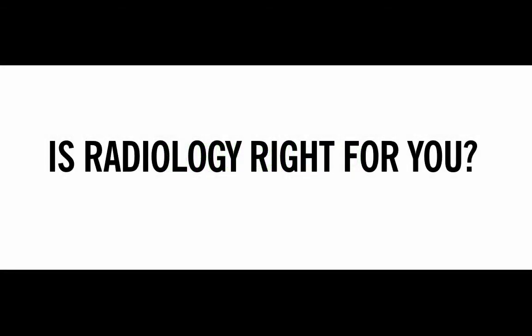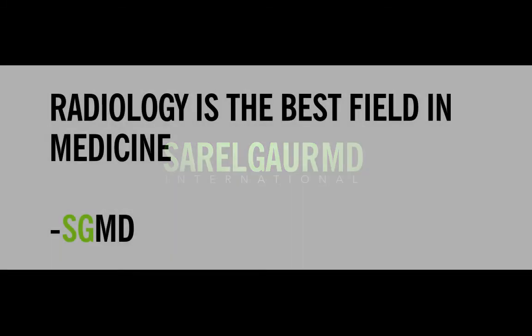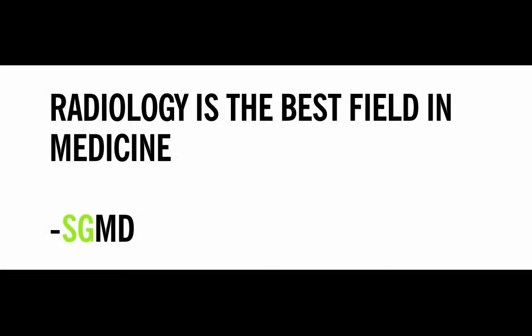Is radiology right for you? That depends. You simply can't take my word for it — you have to research this field yourself. Try to shadow a radiologist and see what a day in the life looks like. Don't simply rely on the rhetoric out there that says radiology is a lifestyle field, because it is not. I think, personally, radiology is the best field in medicine, and it's the best career out there for anyone that enjoys working with computers, appreciates the beauty and art of human anatomy, is intelligent, and appreciates efficiency in their work.